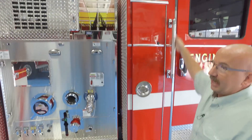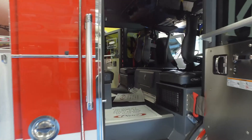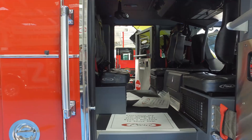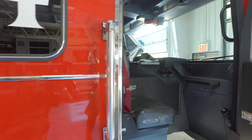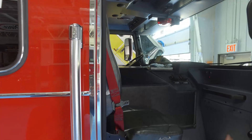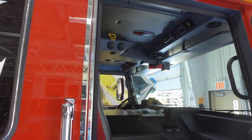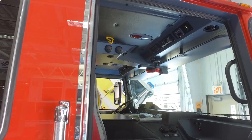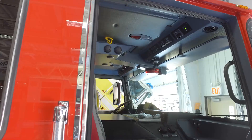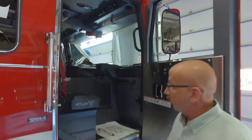We do have back-lit grab handles. In the back of the cab, all vinyl seating. We've added features specifically for safety — in the officer seat, the officer can control all the emergency lights and all the scene lights. We have a speedometer mounted on the officer side, a thermometer, and the officer can also control the air horn, mechanical siren, and electronic siren. We also have a park brake mounted here in case the driver was having a medical emergency so the officer can stop the truck.